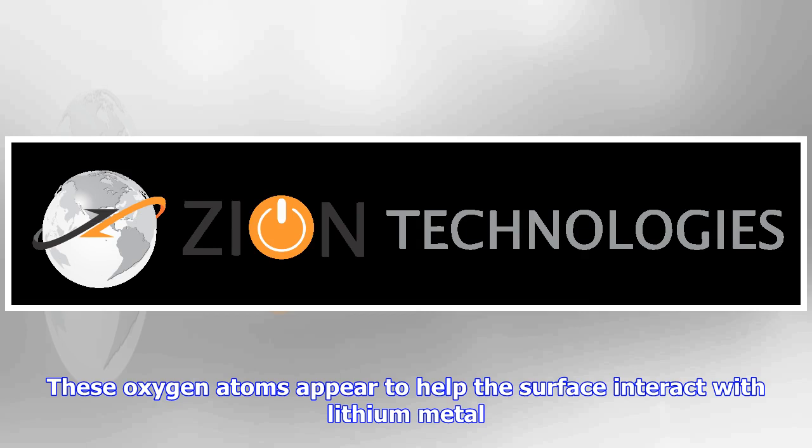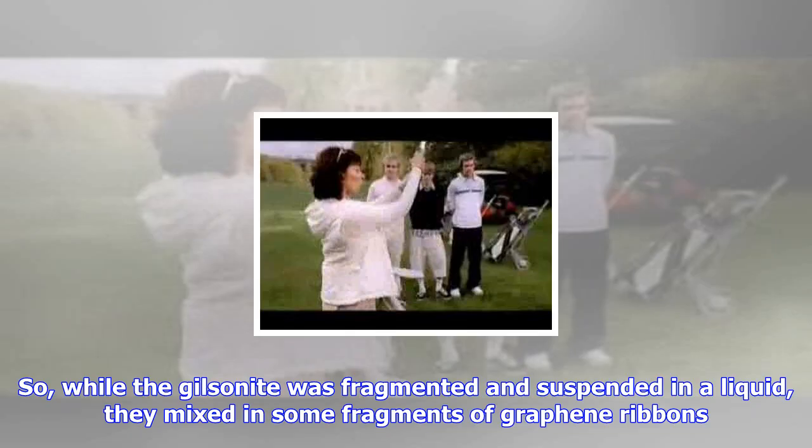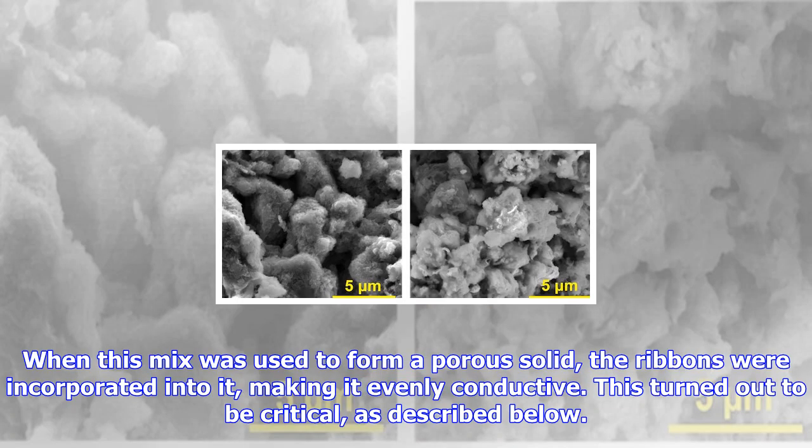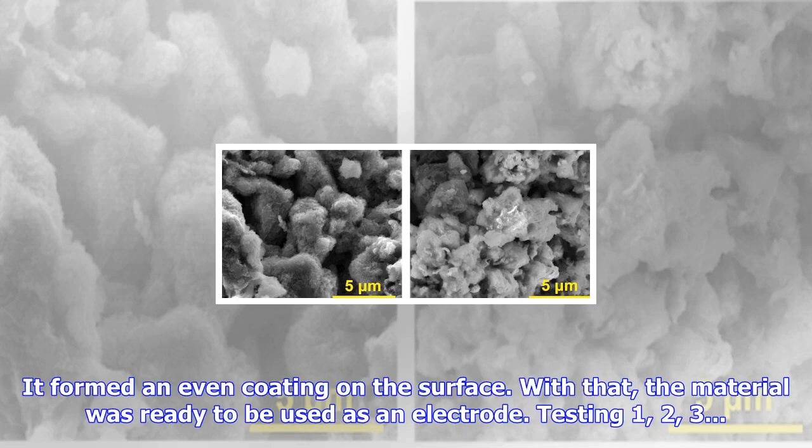The treatment with a strong base also chemically modified the hydrocarbons at the surface of the material, linking some of the carbon with oxygen. These oxygen atoms appeared to help the surface interact with lithium metal. To form an electrode, they needed something to improve its ability to conduct electricity. So, while the gilsonite was fragmented and suspended in a liquid, they mixed in some fragments of graphene ribbons. When this mix was used to form a porous solid, the ribbons were incorporated into it, making it evenly conductive. This turned out to be critical, as described below. Once the asphalt was treated, the authors could add lithium to it simply by electroplating it.